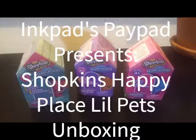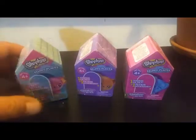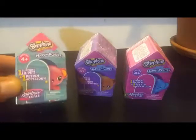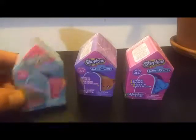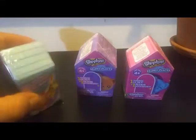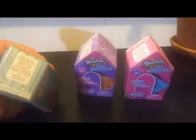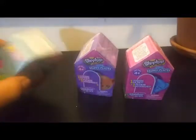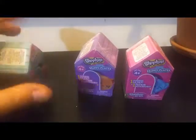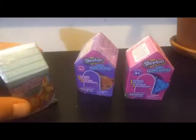Hey everybody, I'm back with a new video. Today I picked up three of the Shopkins Happy Places Rainbow Beach surprise blind boxes. Each box contains one surprise little pet and one petkin accessory. There were three different colors so I picked up one of each color. The box it comes in is almost like a little dog house. There's some cute box art on it, so let's get into this.